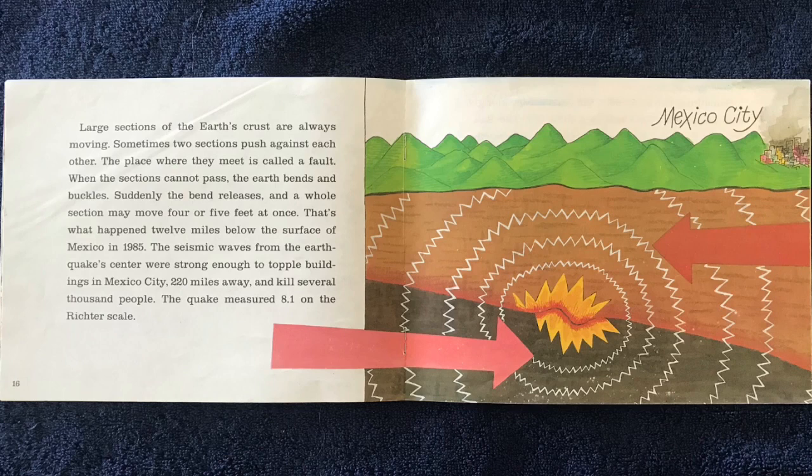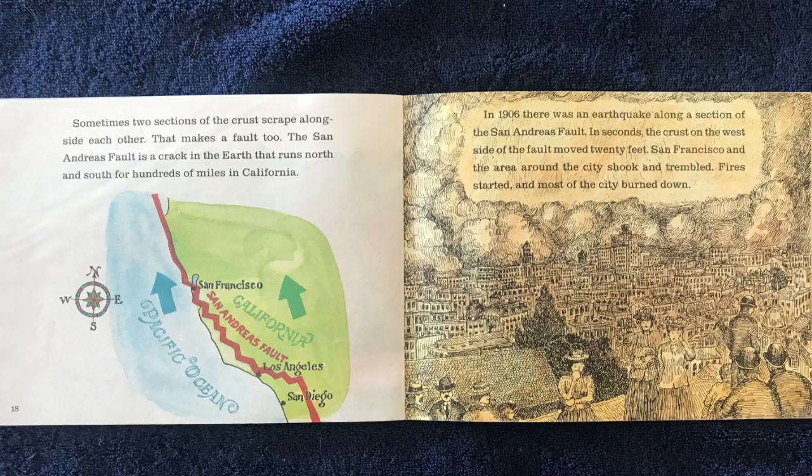The quake measured 8.1 on the Richter scale. Sometimes two sections of the crust scrape alongside each other — that makes a fault, too. The San Andreas Fault is a crack in the Earth that runs north and south for hundreds of miles in California.